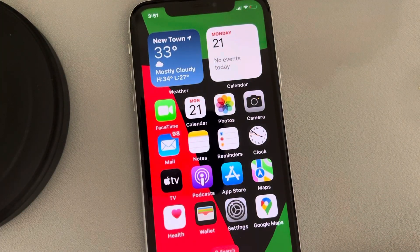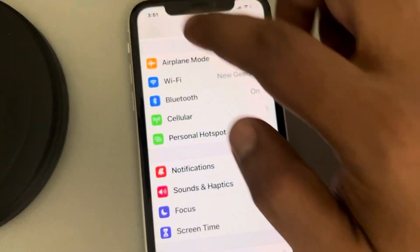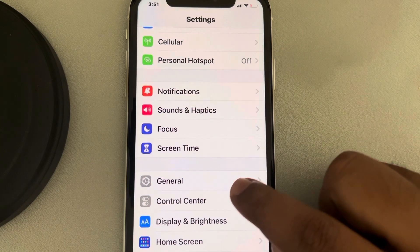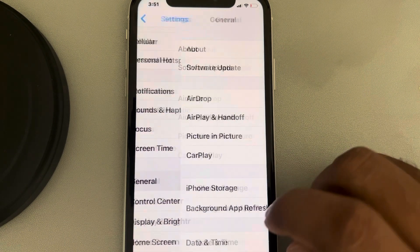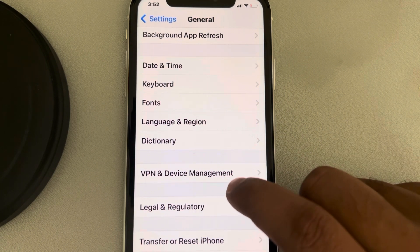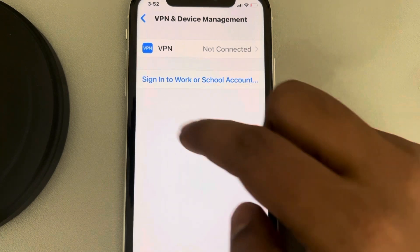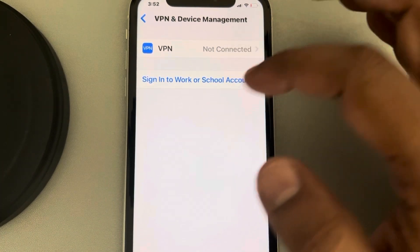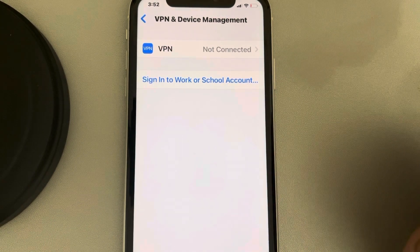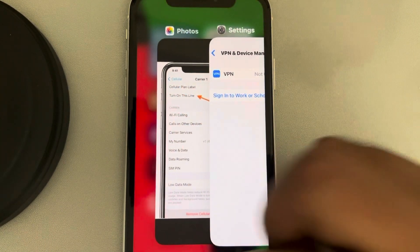If this is also not working, go to Settings, scroll down and find General, tap on General, scroll down and find VPN and Device Management, tap on it. If you see any VPN profile here, delete it, and your problem will be fixed.